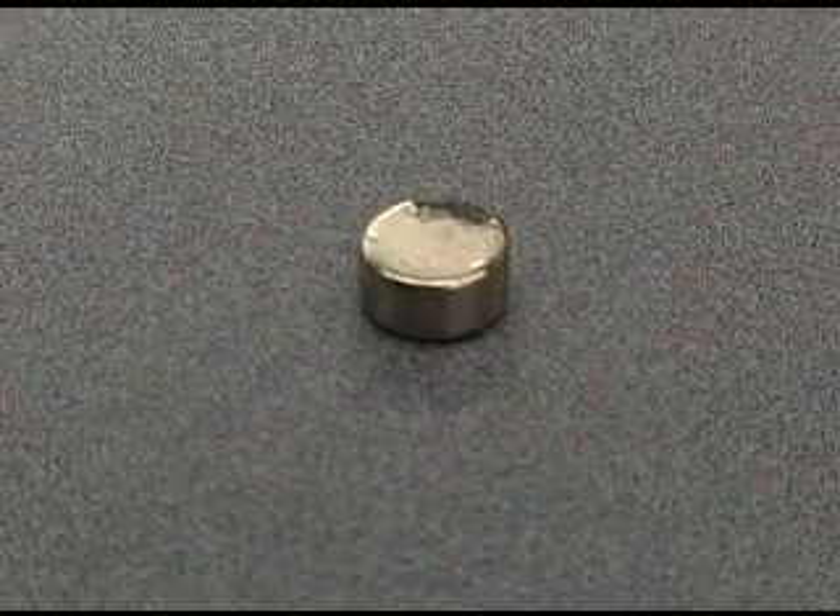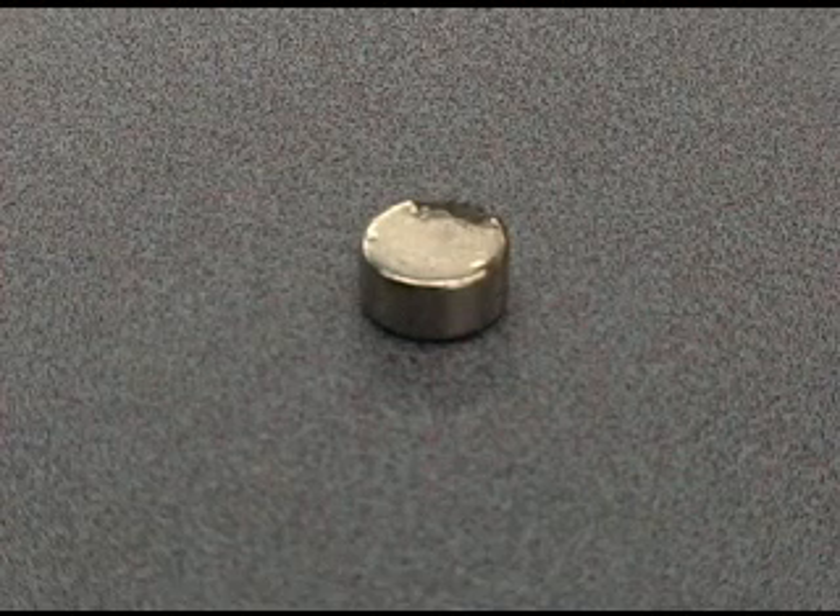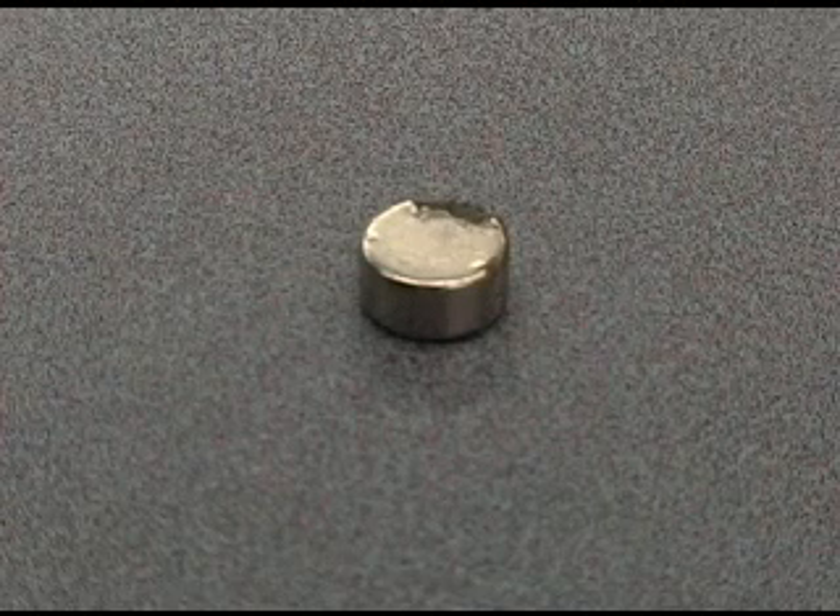When the neodymium magnet travels down the copper tube, it is the induced current and opposing magnetic field in the copper which causes the magnet to flip as it travels the length of the vertical copper tube.